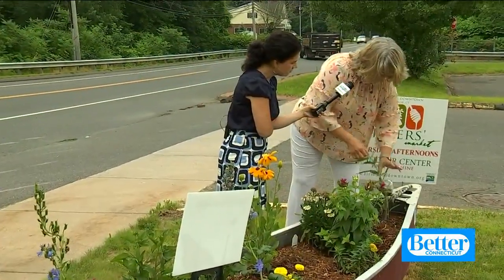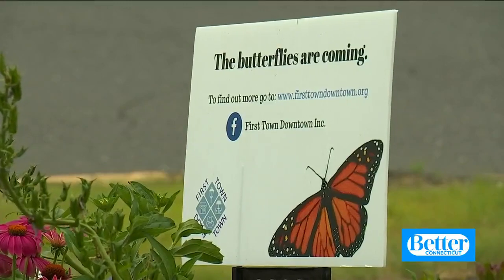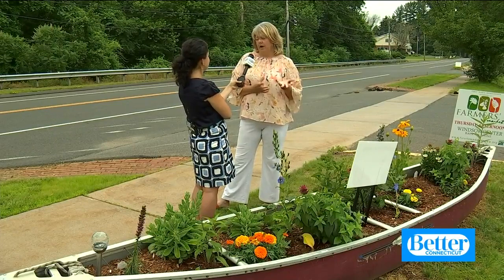Betty Jo Davis is the co-founder of the Windsor Monarch Project. The Monarch Project started about four years ago, and they decided they needed some gardens in town that had a lot of the plants that monarchs needed — with milkweed being the most important.